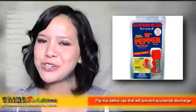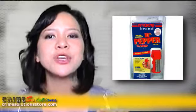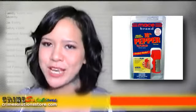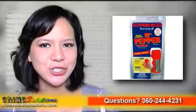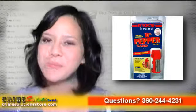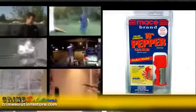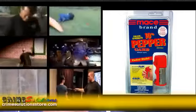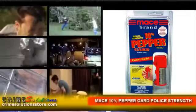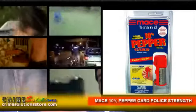Here are the features of the Mace 10% Pepper Guard Police Strength. It has a finger grip feature that will improve your aiming even under pressure. A flip-top safety cap prevents accidental discharge, especially if you are carrying it in your bag or purse. It also offers belt and keychain options, and can cover a distance of up to 12 feet. Every unit is test-fired before shipping to ensure quality. It is compact and lightweight, so you can easily bring it with you anywhere you go.